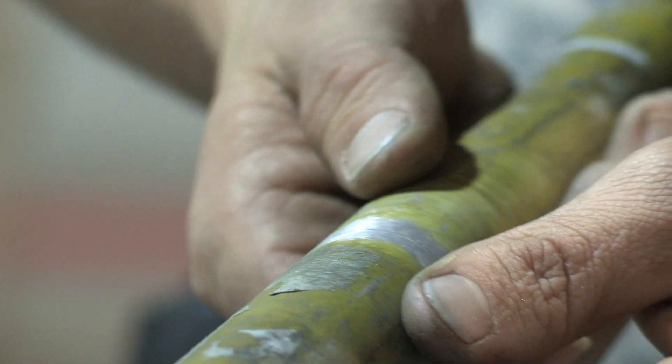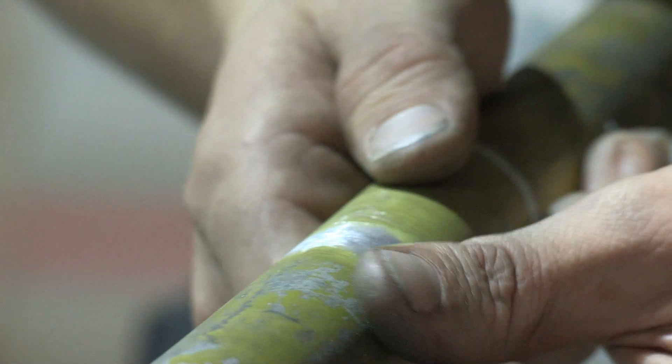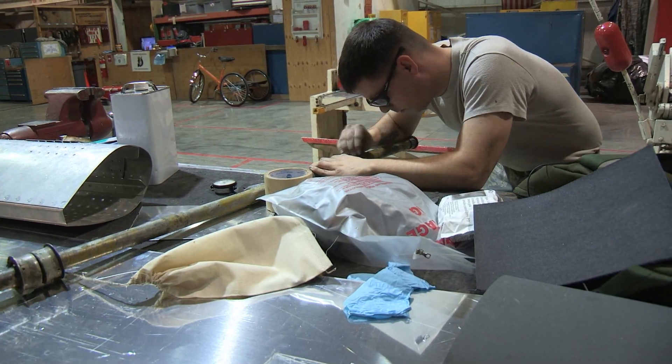The main job that we do is actually repair any physical damage to the aircraft, whether it be holes, scratches, gouges, or bird strikes. Our job is pretty much just to restore the structural integrity of the aircraft.